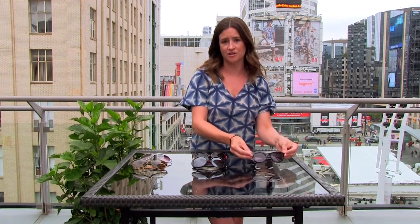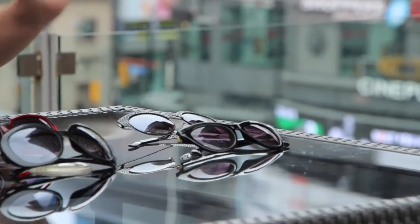And then there's a great cat eye option here. This one is nice because it's a smaller scale compared to some of the bigger ones, the bigger Jackie O's.